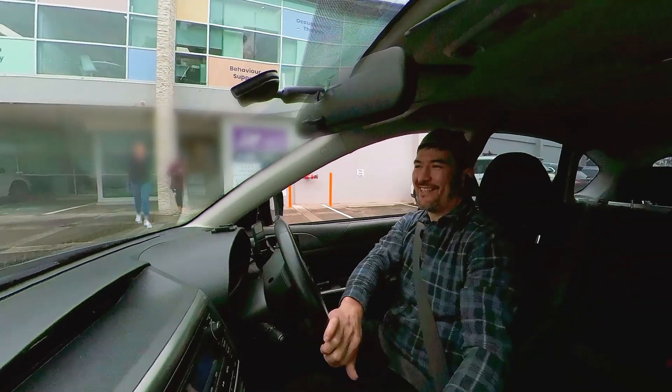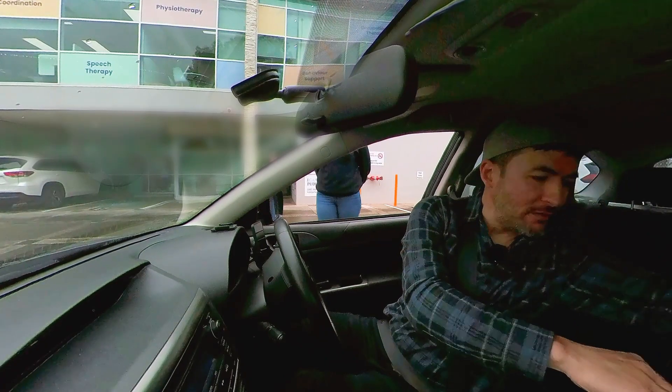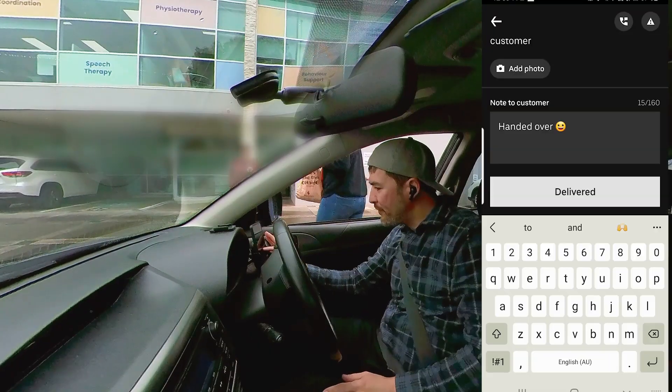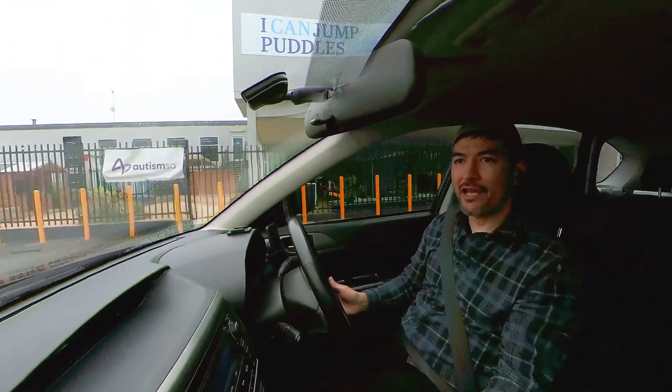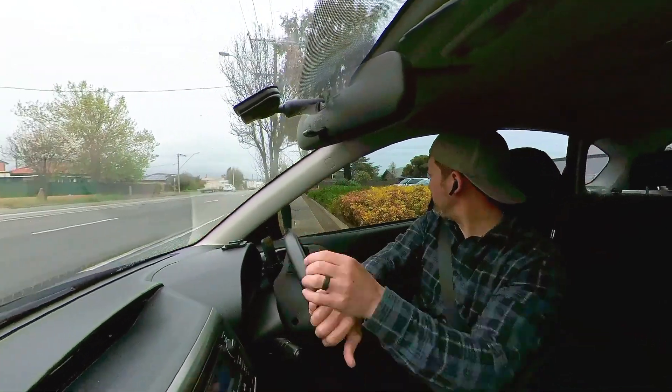Got an order for Gemma? Yep. Sorry, I've got two here — let me just make sure I've got the right one. There you go. Awesome. Thank you. Have a good day. All right, how's that for easy? Didn't even have to get out of the car. Let's go and drop the second one off.